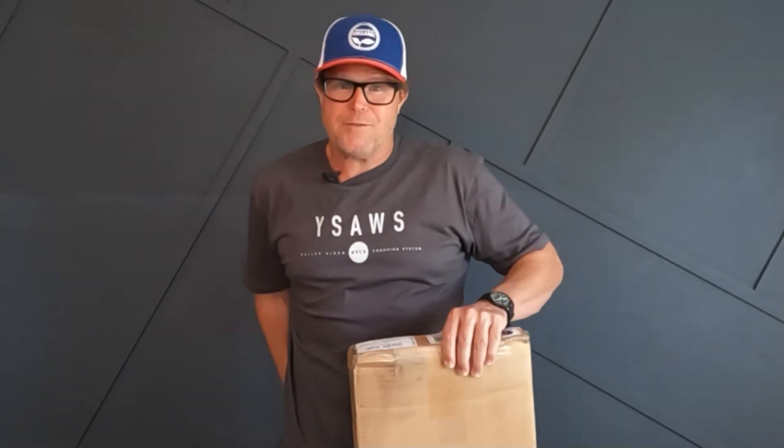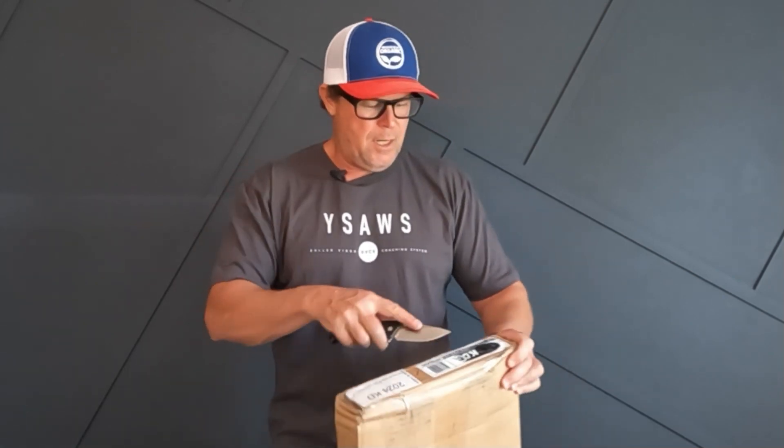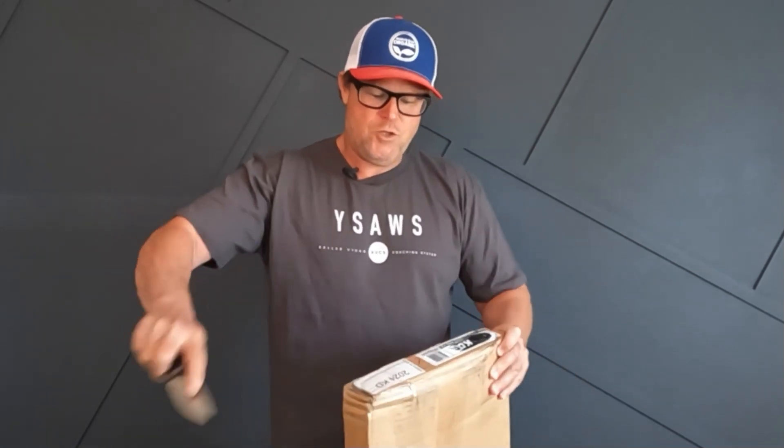So I called Scott at S Lines, also KD USA, and said, 'Scott, I sold my KD trick ski.' He said, 'Do you want a 43? Do you want one for yourself?' And I was like, 'Well Scott, why not?' So I have here a box from KD USA, also known as S Lines — S Lines and KD USA are the same distribution.